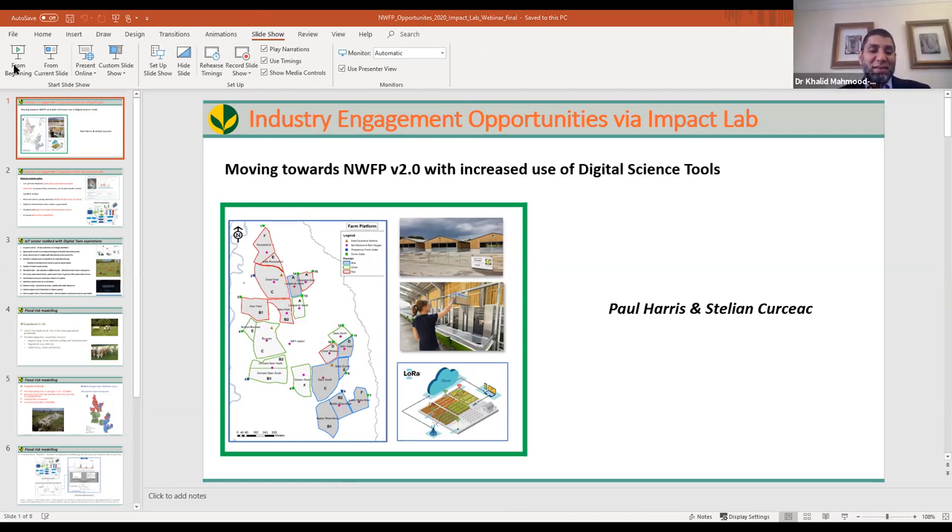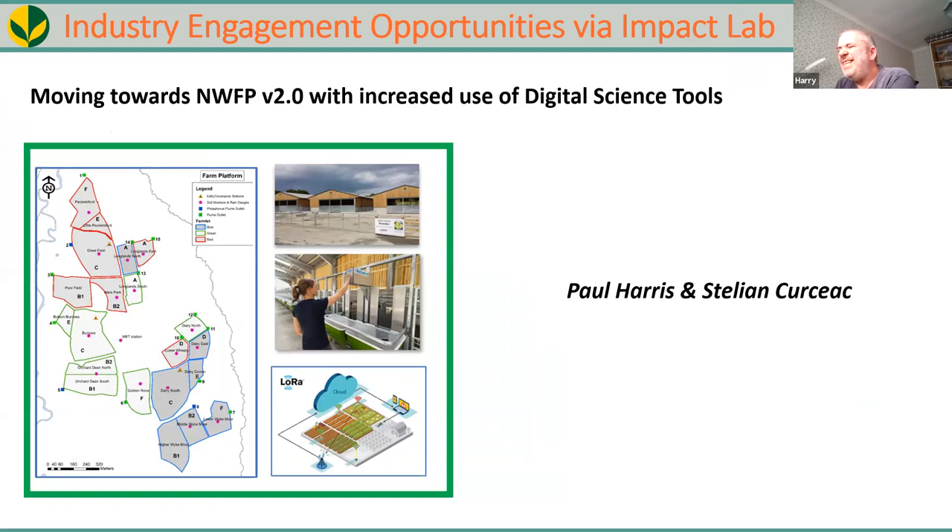This presentation is about what the farm platform needs — it needs to update itself with digital science tools, and this is where industry can really engage to help. We've been collecting data for 10 years but haven't fully updated ourselves and don't collect everything. There are opportunities for sensor development, making things IoT-enabled, data science development, and AI tools. The ultimate aim is to simulate the processes and move towards our own digital twin concept — achievable through grants and help from industry.